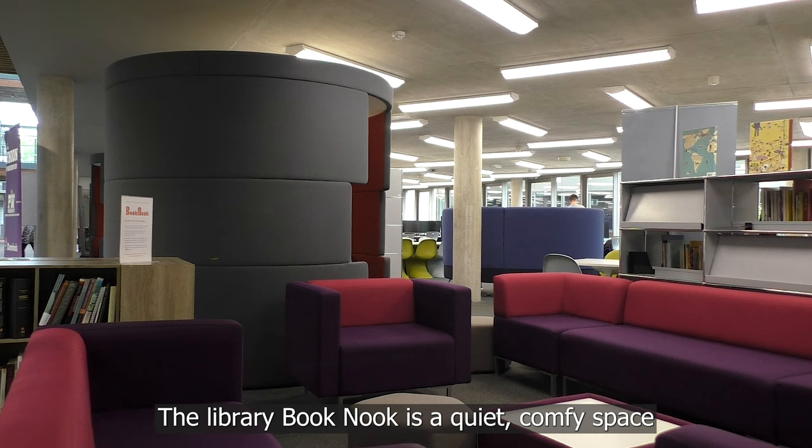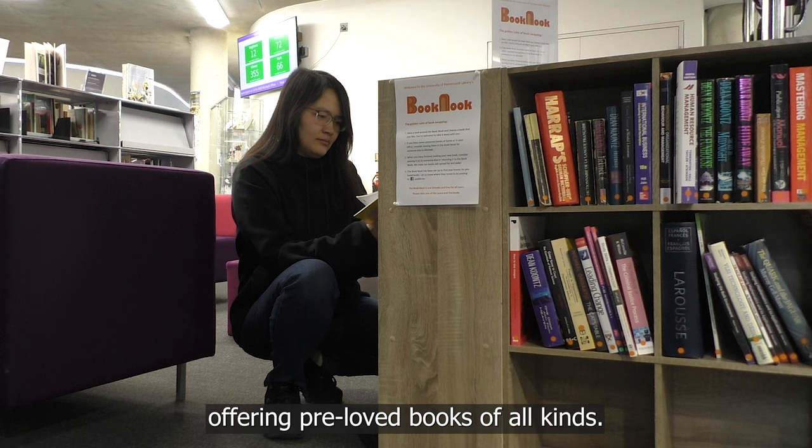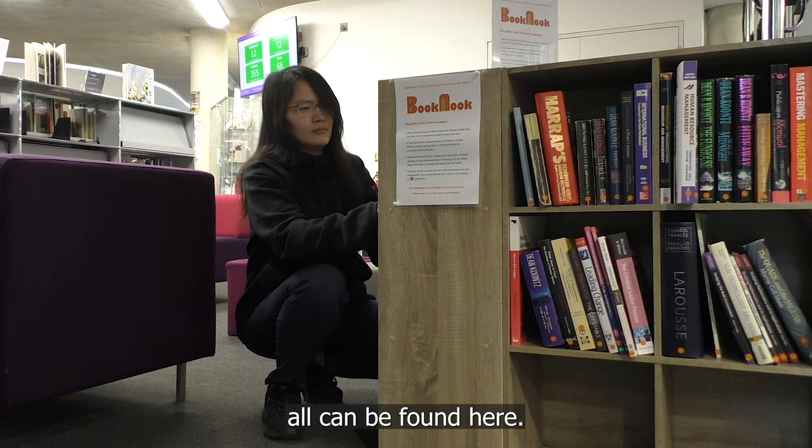The Library Book Nook is a quiet, comfy space tucked away from the busy study area near the coffee shop on the ground floor, offering pre-loved books of all kinds. Academic, fiction, and non-fiction books all can be found here.